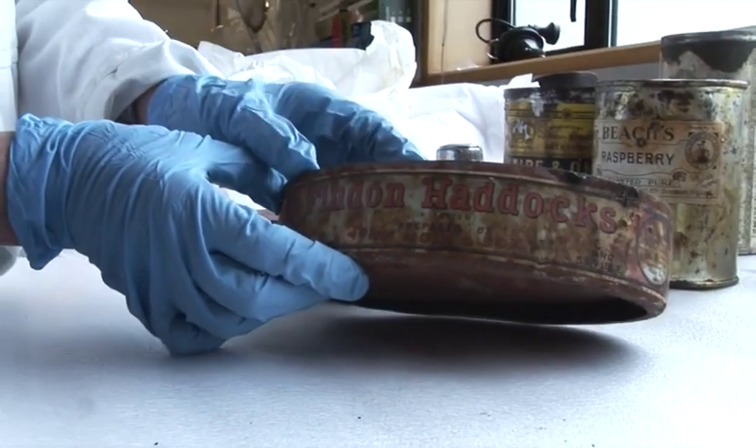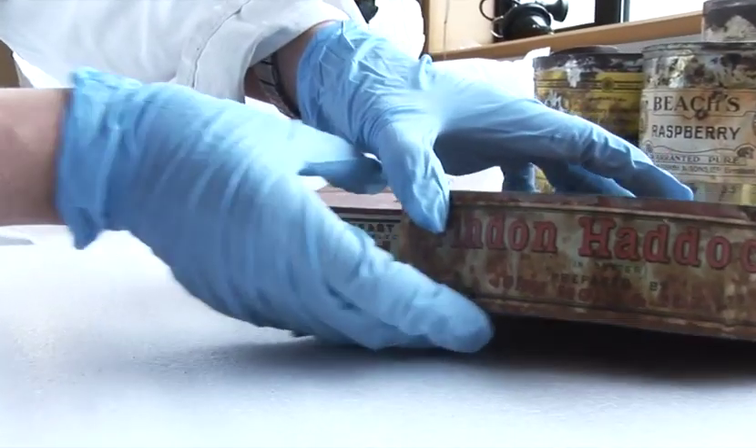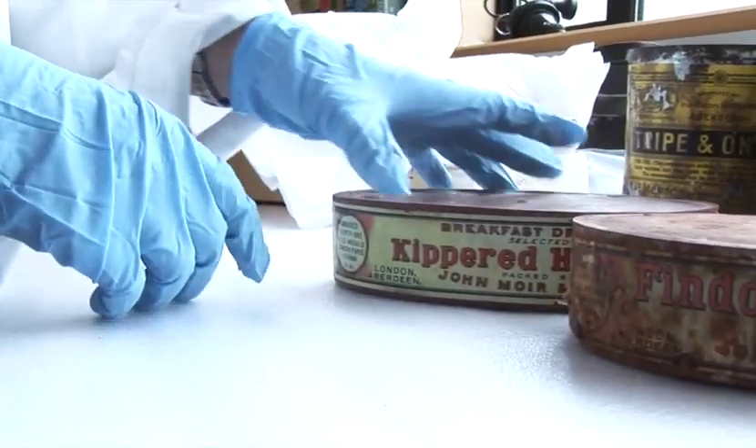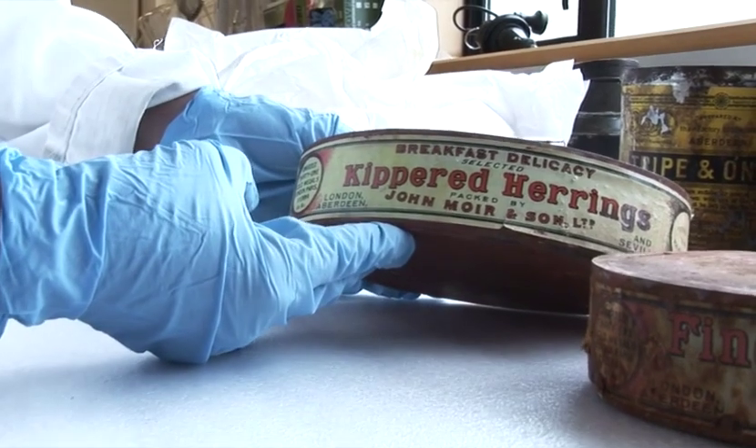They're working 12 months a year, and often in challenging conditions. When they come to us, they're in pretty bad condition. The tins are often corroding, and the labels are very dirty and stained. This is before we've treated the object. So we aim to clean the products and to repair the labels. This is a tin that was treated a couple of weeks ago.